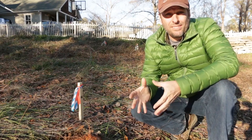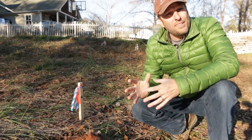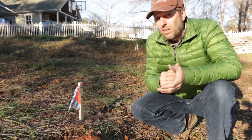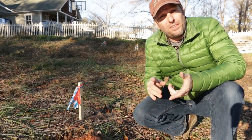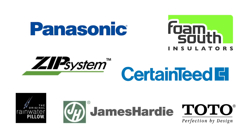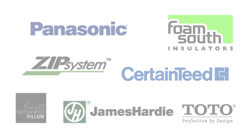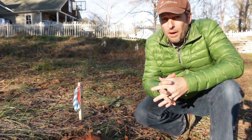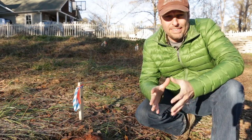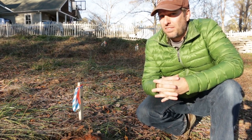I wanted to begin this video series with a disclosure. Some of the videos we'll be making about the products that are going into this house are in exchange for either discounts or product upgrades. But many of those products are leaders in the industry in innovation and technology, so even if I wasn't doing a video about them, I would still probably choose them for this project.